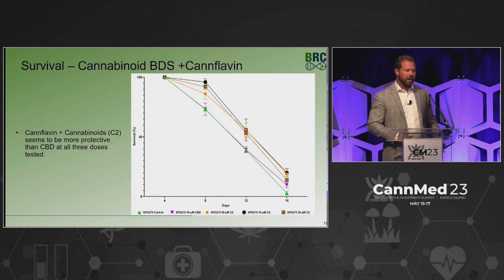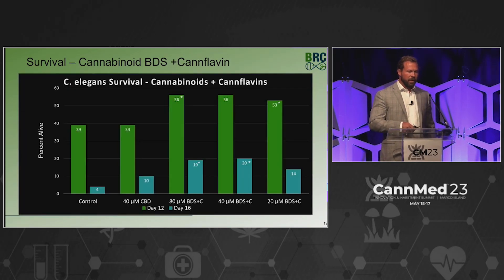Finally, we looked at canflavin plus the botanical drug substance. We again see elevation early at day 8, a little better than BDS alone and certainly better than CBD. That trend continues throughout the study. At day 16, we're not seeing significantly better survival than BDS alone, but at day 12, 56% versus 39% across all dose groups is very positive. Even the 20 micromolar dose at 14% survival is better, giving about three to four fold higher survival levels.